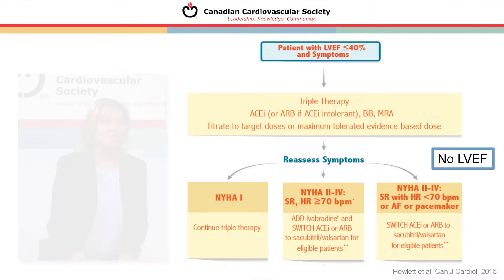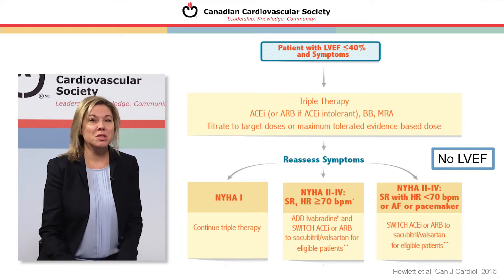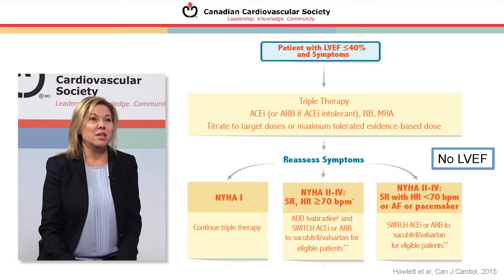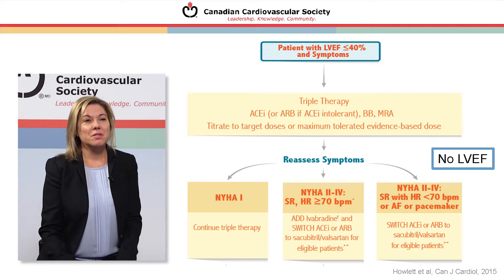In terms of management strategy, I'll ask Eileen to talk about therapy. For patients with LVEF 40% or less and symptoms of heart failure, we first recommend starting triple therapy and titrating to the maximum tolerated or evidence-based dose. This includes ACE inhibitors — or ARBs if ACE intolerant — beta blockers, and MRAs. There is sufficient evidence for MRAs in the low EF group, after MI, in severe heart failure, and in less advanced heart failure such as NYHA class II. All patients should be on triple therapy first.